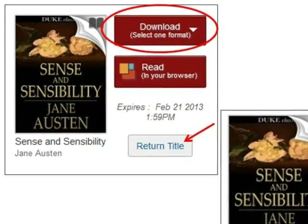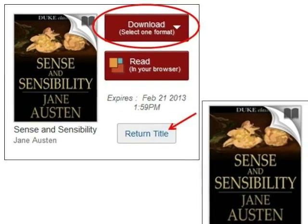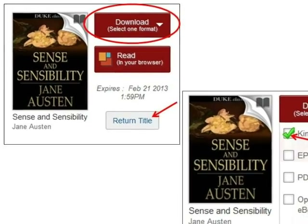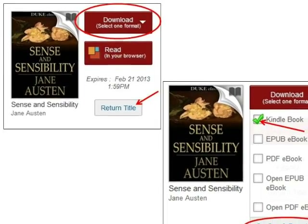Once you have downloaded it, the Return Title option will disappear. If you have a stable internet connection, you could also click Read in Your Browser to open and read the book on your screen without downloading it. To download the book, click Download — Select One Format, choose Kindle Book from the options that appear, and click to confirm your choice and download the book.